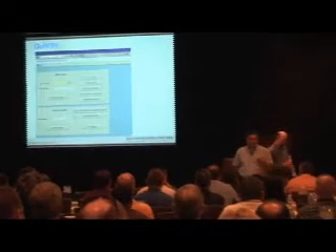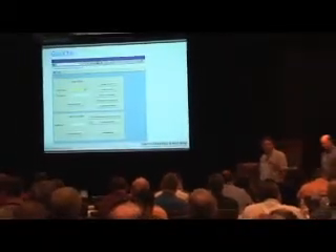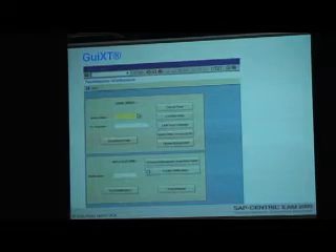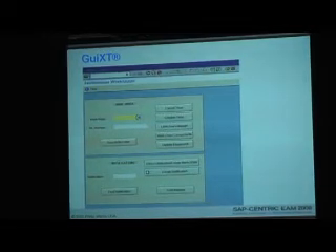Dan has laid a good foundation for our project. What I'm going to do is go through some of the screens we've implemented at our facilities, and then Dan will come back to cover next steps and where we're going. GUI-XT has provided some great interfaces. This key one is our technician workspace, and it is very important to us because we require quite a bit from our technicians.